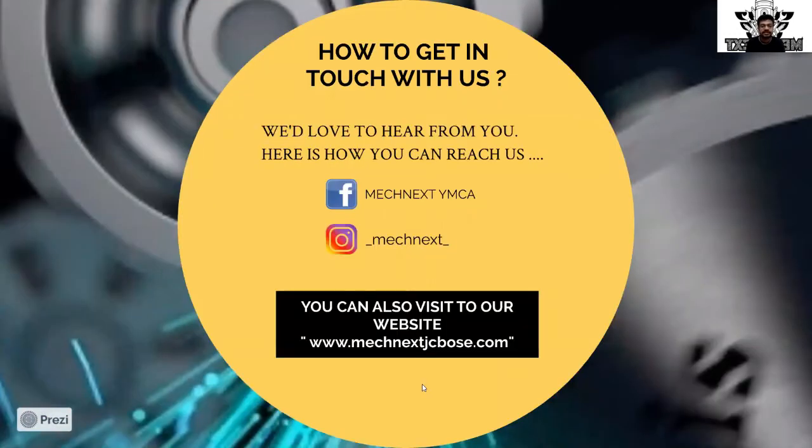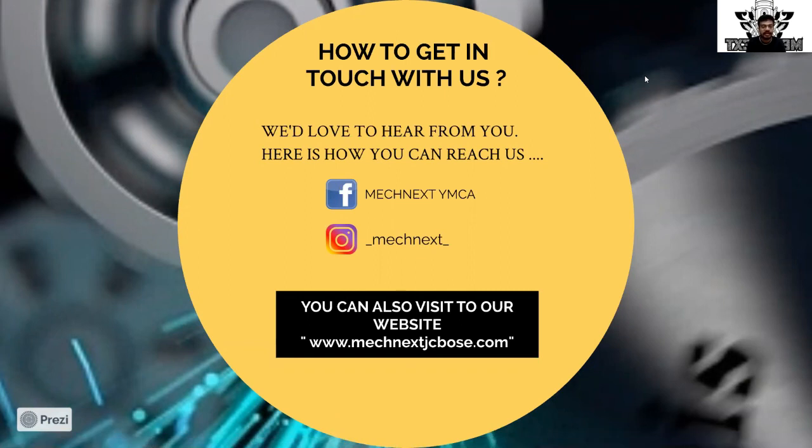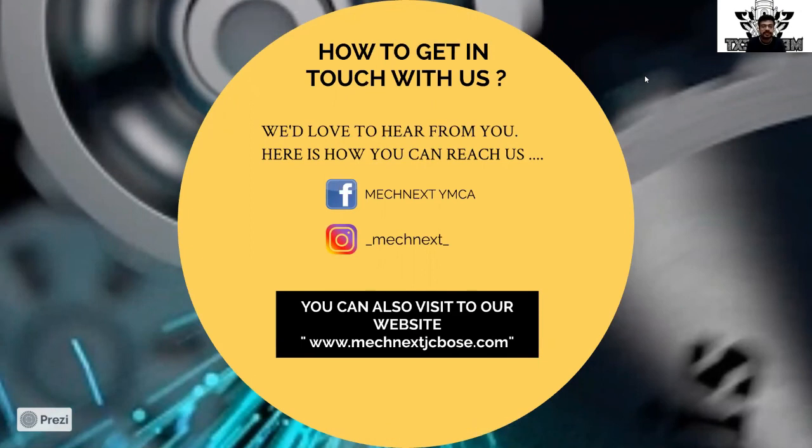That's all for this presentation. Thank you so much to all of you for listening to us patiently. Please visit us on our Facebook page MechNext YMCA, and follow us on Instagram at underscore MechNext underscore to stay updated about auditions, results, workshops, and much more. We also have an interactive, user-friendly website which includes all project-related information and acknowledgements of the members working with us. Join us and let's have a great time together — see you at the auditions!